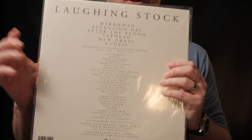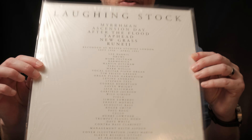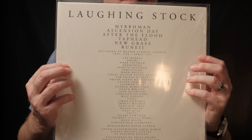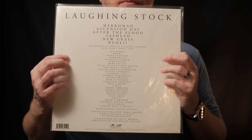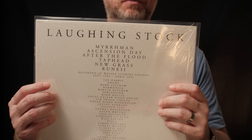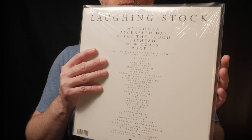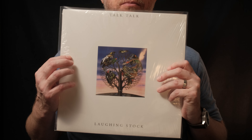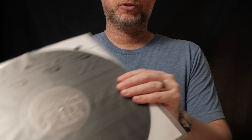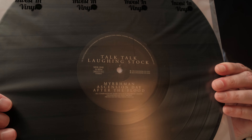Here's a look at the rear cover — it's mostly just song names and credits. And here's the vinyl with its label.